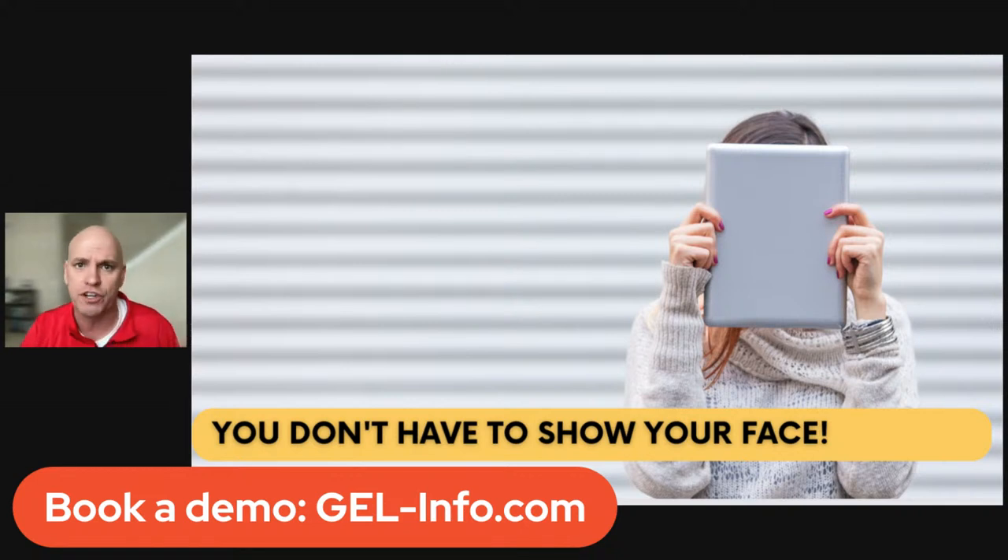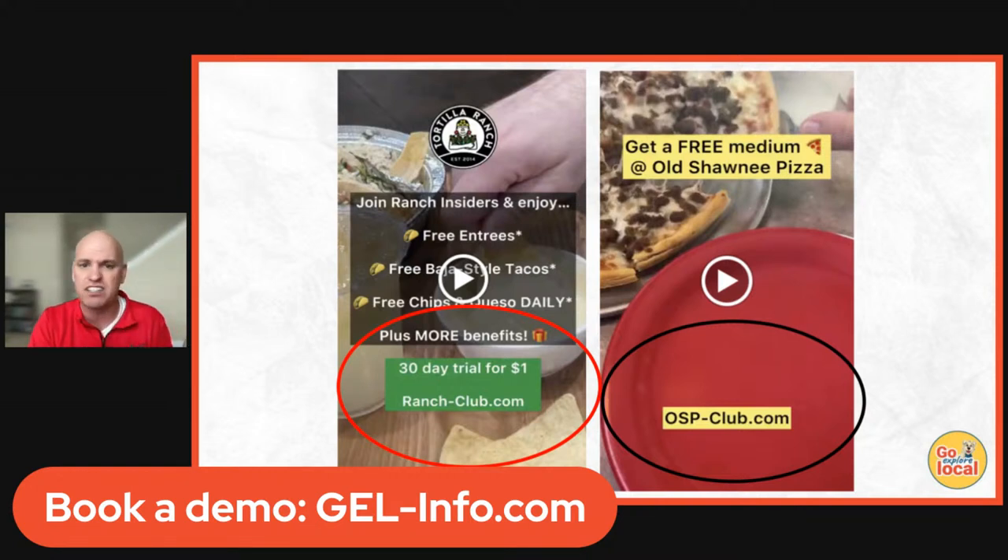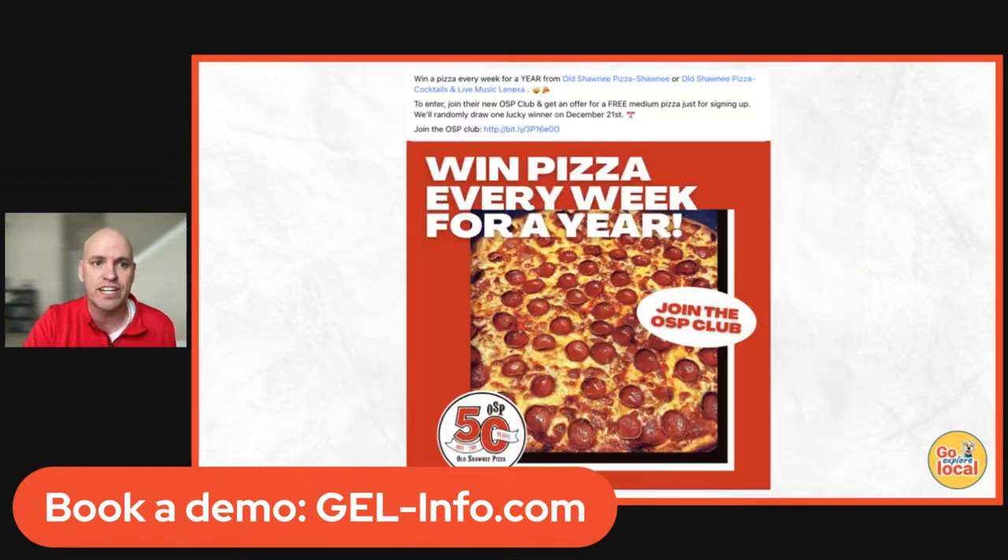On these videos, you don't have to show your face. We'll help you create a short URL to put on your videos that drives people right to your sign-up page. You can see a call to action like 'Join — here's what you get, a 30-day trial for $1' or 'Get a free medium pizza — here's the link.' This costs nothing. The best thing is to be consistent — maybe twice a week, maybe five times a week — as long as you're consistent, you'll stay in front of your best customers.